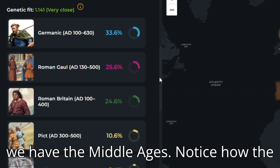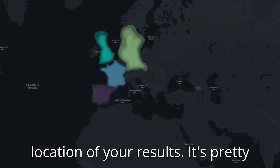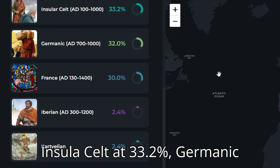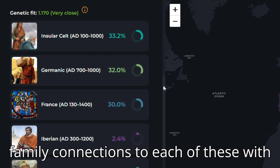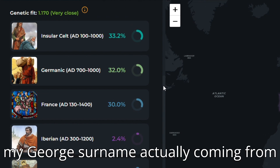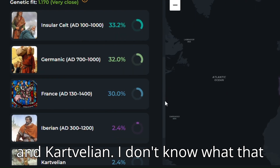And lastly, we have the Middle Ages. Notice how the colour changes on the maps — this shows the location of your results. It is pretty much a three-way split this time between Insular Celt at 33.2%, Germanic at 32%, and French at 30%. I have family connections to each of these, with my George surname actually coming from France, so it makes a lot of sense. They are followed by Iberian at 2.4% and Kartvelian — which looks like modern Georgian.